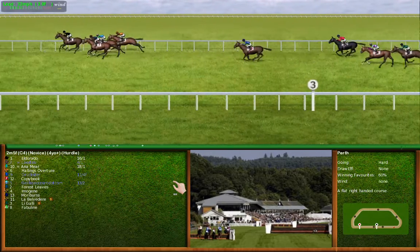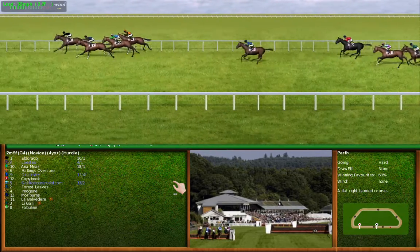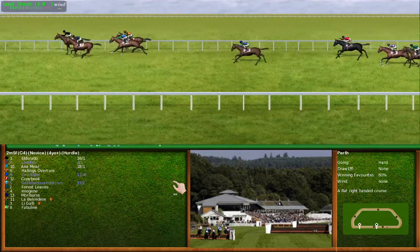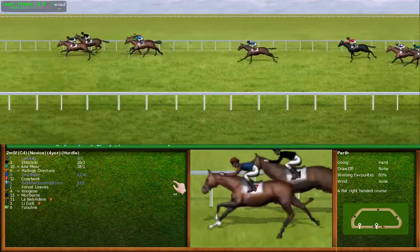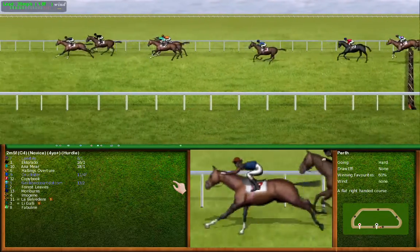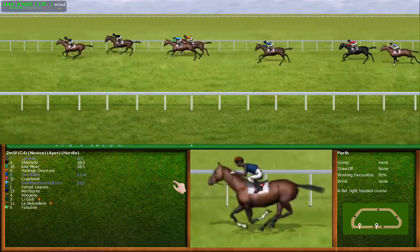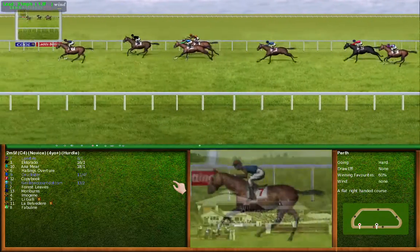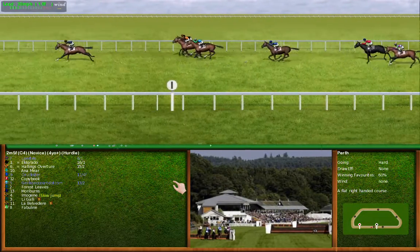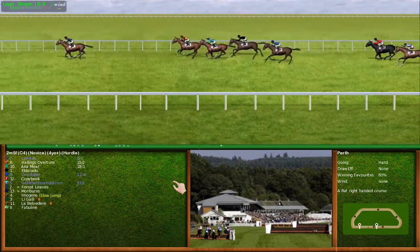They have three furlongs left to run — number 1 has the advantage from number 7. Coming to the second last. A quarter of a mile to run, number 7 is the leader from number 1. As they approach the final flight, they're in the final furlong — number 7 has the advantage from number 6, number 1, and number 10.